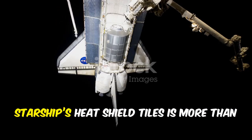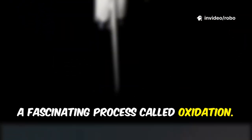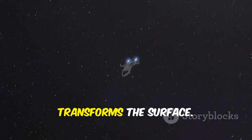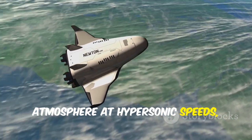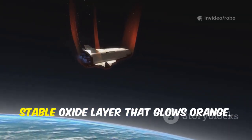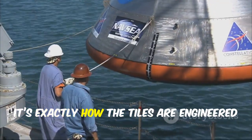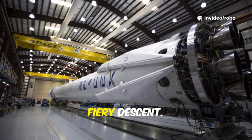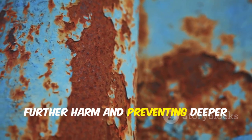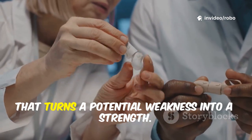The brilliant orange color on Starship's heat shield tiles is more than just a striking visual — it's the result of a fascinating process called oxidation. During re-entry, the metal tiles are exposed to extreme heat and oxygen, triggering a chemical reaction that transforms the surface. As Starship plunges through the atmosphere at hypersonic speeds, the tiles encounter superheated plasma, causing the metal to react with oxygen and form a thin, stable oxide layer that glows orange. This orange layer isn't a sign of damage or failure — it's exactly how the tiles are engineered to function, protecting the spacecraft during its fiery descent. The oxide layer acts as a tough, protective barrier, shielding the underlying metal from further harm. This process is known as passivation.